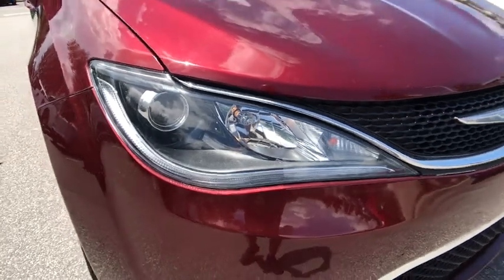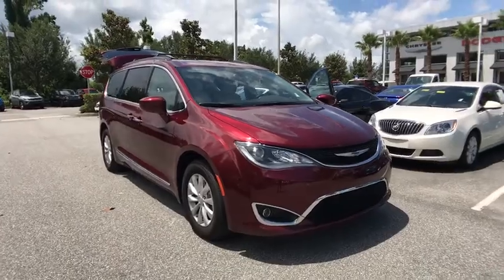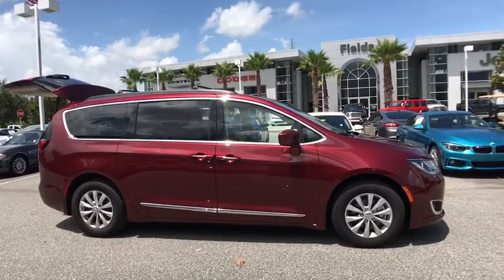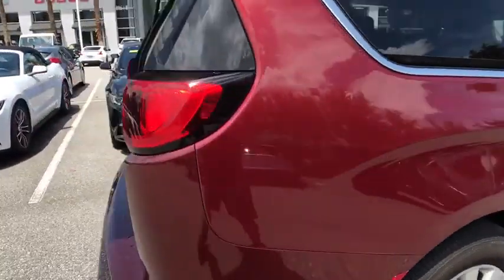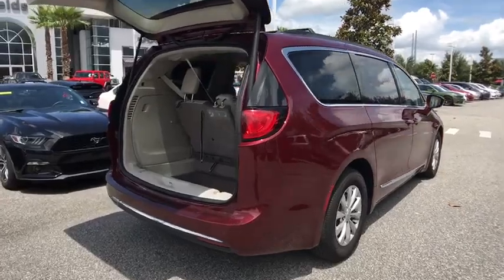The 2017 Chrysler Pacifica. The Pacifica crossover features the driving attributes of a sedan and the utility and space of a minivan or SUV. The Pacifica has top-notch safety scores, an upscale interior, and a spacious cabin that leaves room for your family to grow. This vehicle has less than 25,000 miles.